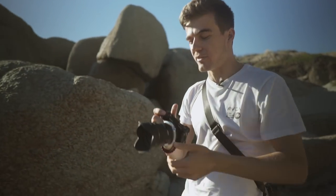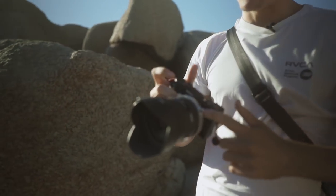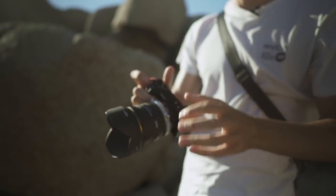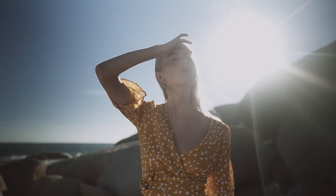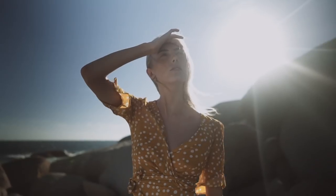This is a Sony a6500 with a Metabones speed booster, so it makes it full frame. I've got an old Sigma 50mm f/1.4 — not the Art version, it's the old EX version.